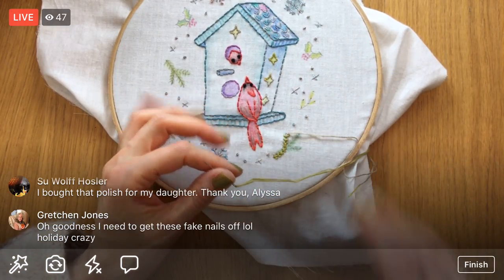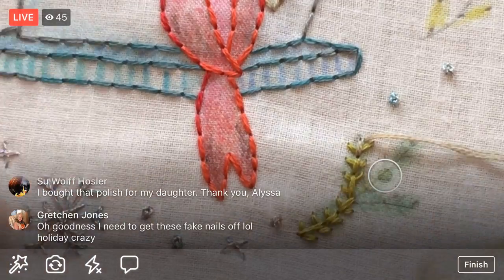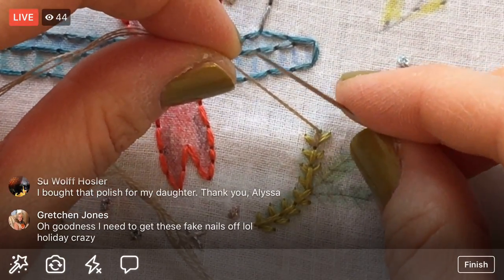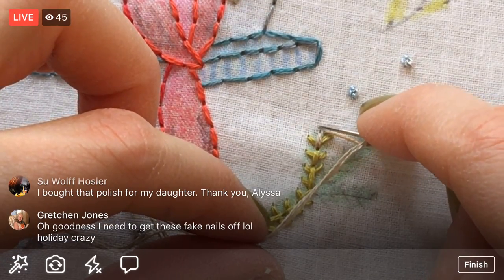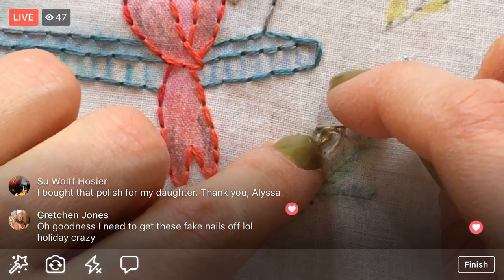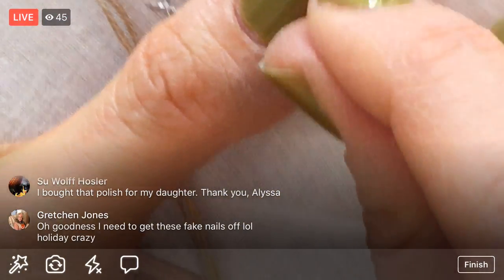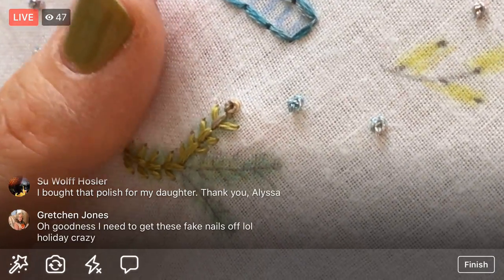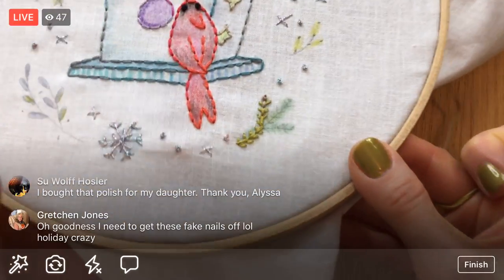Okay, so holding the thread away from the fabric, pointing the needle away from the fabric, wrapping around twice, getting fingers on there to hold those loops, then pointing it back towards the fabric and putting the needle in a slightly different place from where you came out — about two threads over. Then let go and pull that knot against the needle, and hold that knot so the loops don't come apart while you pull it through.